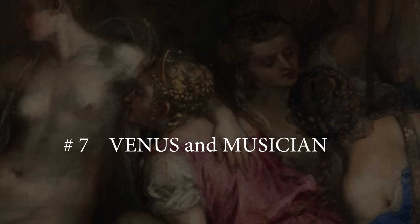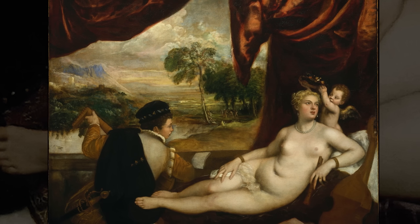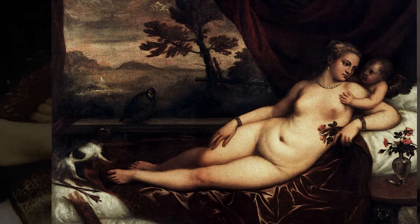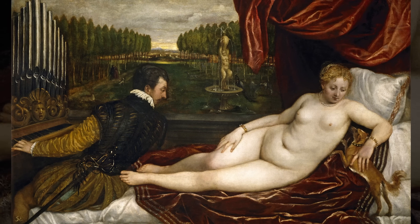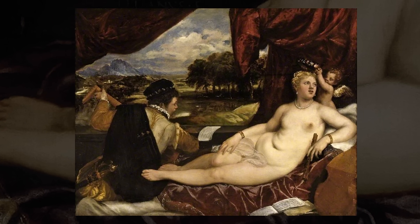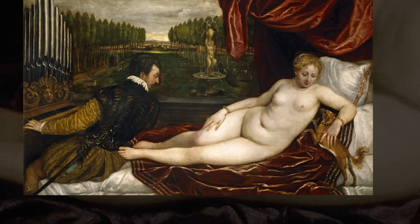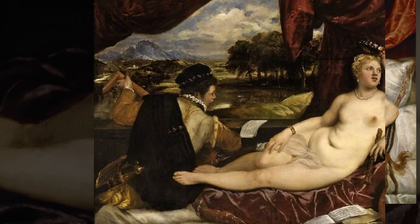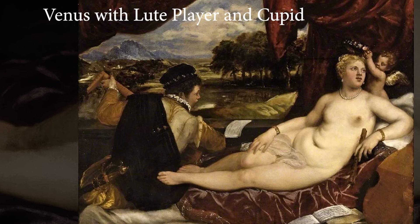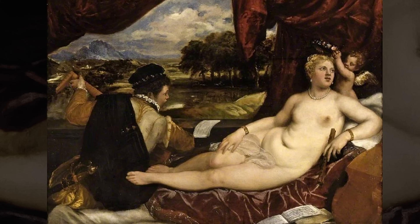Number 7: Venus and Musician. Titian and his workshop produced six known versions of Venus and Musician, which may be known by various other titles specifying the elements, such as Venus with an organist, Venus with a lute player, and so on. Venus and Musician, or Venus with an organist and a dog, circa 1550, is at the Prado Museum. Venus with lute player and Cupid, circa 1555 to 1565, is at the Fitzwilliam Museum in Cambridge.